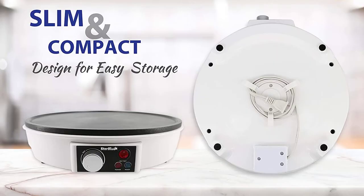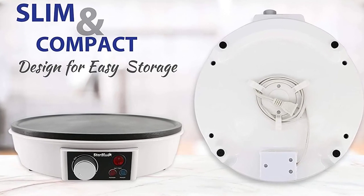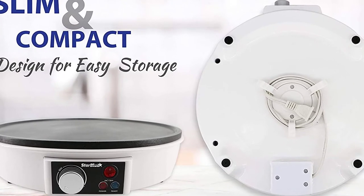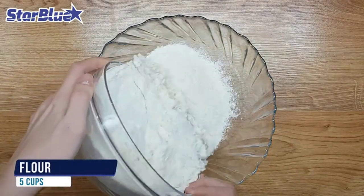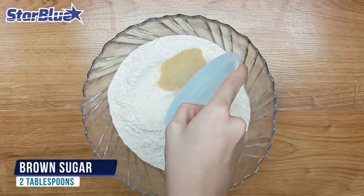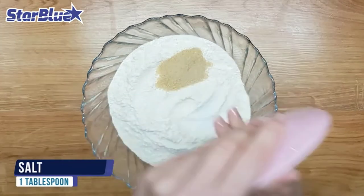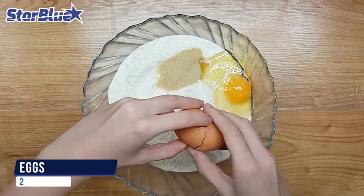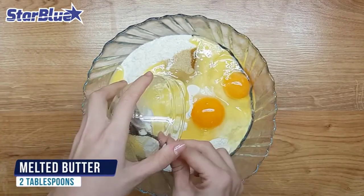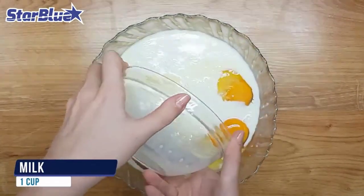Doesn't it feel irritating when every time you try to make crepes, you have to plug in and out just to cool the crepe maker down? The SBBLA038 from StarBlue is here to put a full stop to that struggle. Team StarBlue used food-grade aluminum with higher quality, so if you had any confusion about its longevity, there's your answer. What's also interesting about the SBBLA038 is its non-stick surface — it makes flipping easier and cleaning simpler too.